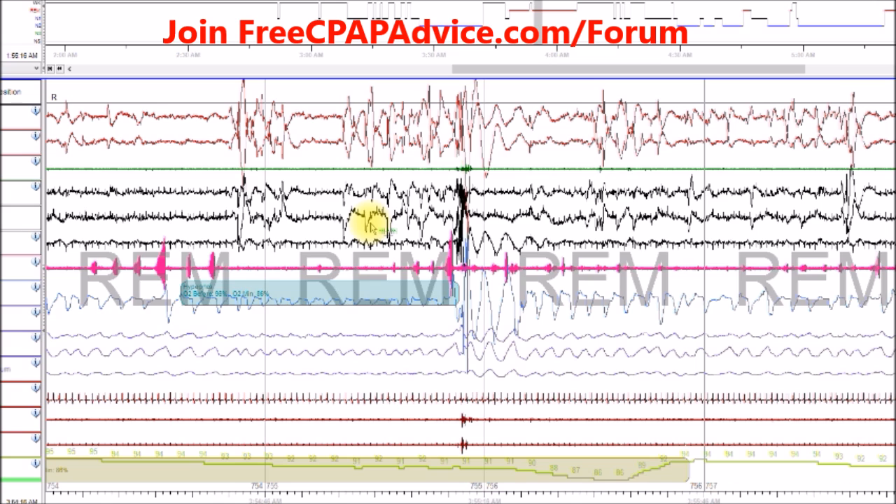Which is, in my opinion, why they're both included in the apnea-hypopnea index. To me, they're weighted the exact same. They both disrupt your sleep, they both cause SpO2 desaturations, and they both increase your risk of heart disease, high blood pressure, and stroke.